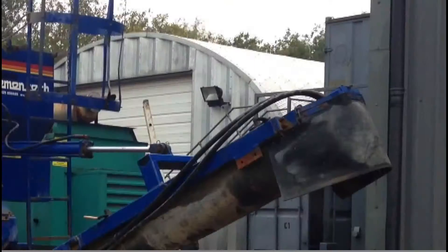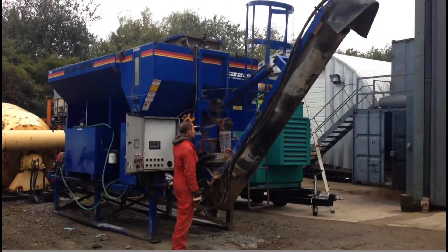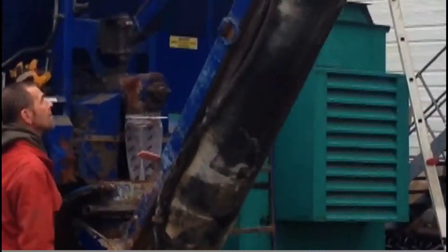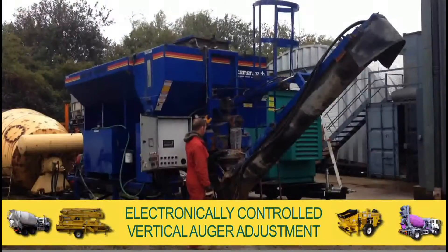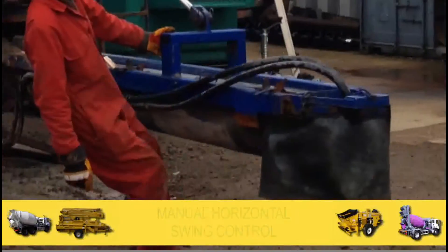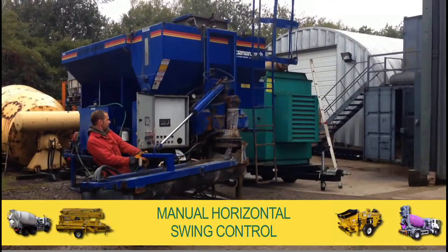The cement bin is fitted with a sealed hatch and bag breaking grate. Cement discharge is controlled by a CTI dual auger cement feed system, complete with an electronically controlled vertical discharge auger for easy and accurate adjustment. Horizontal adjustments are manually controlled by the operator before or during use.